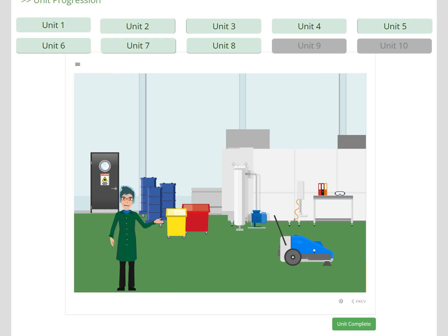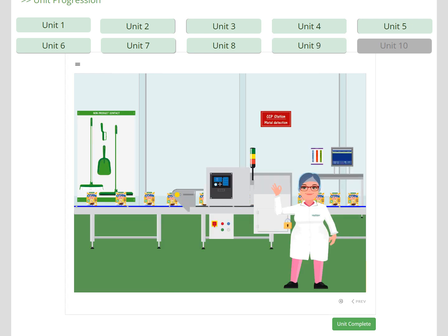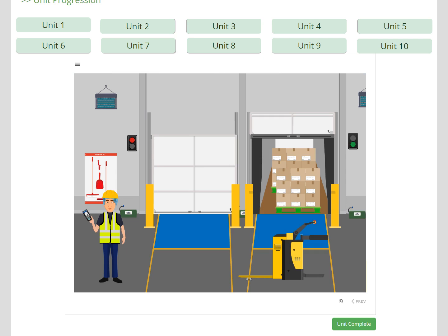Unit 8 develops the learner's understanding of cleaning principles as they go into the washroom. In Unit 9, Mariam introduces the key elements of packing, to ensure that we get the right product in the right pack, and to ensure that the learner understands the importance of sealing and coding. Foreign body detection in the form of metal detection is also included. Finally, the learner visits STI in Dispatch to look at storage, temperature control, pest control, loading checks, and dispatch paperwork, before finally getting changed to leave site.